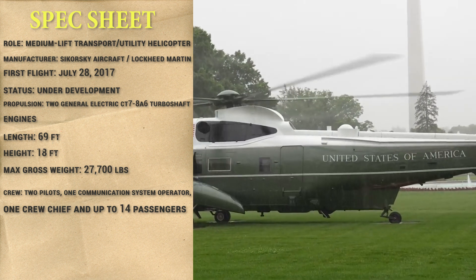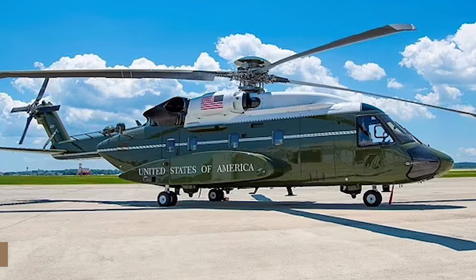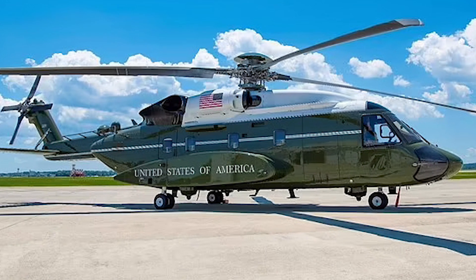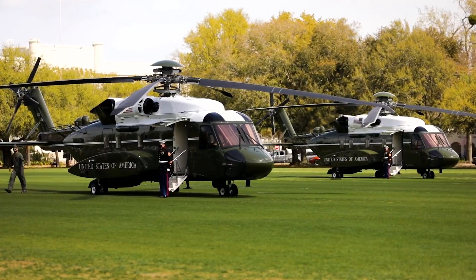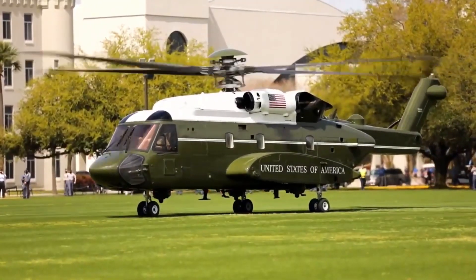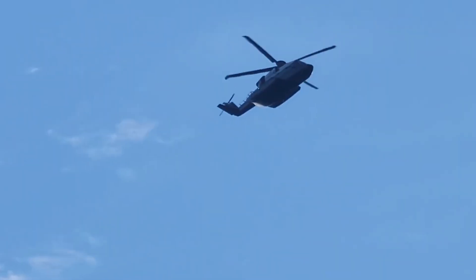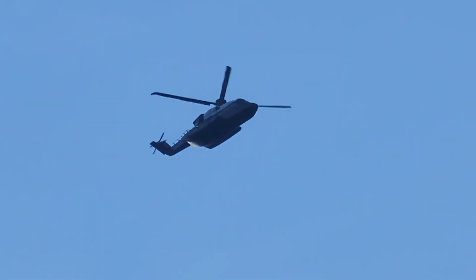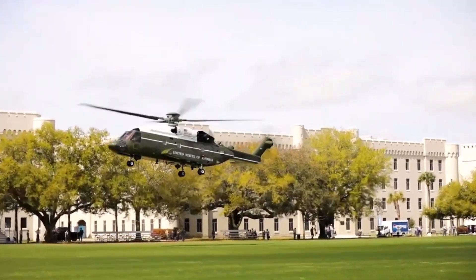What is the technology behind this aircraft? Why is the VH-92 Patriot considered a revolution in aviation? This helicopter was specifically redesigned to transport the U.S. President. Discover what makes this advanced aircraft stand out, from its cutting-edge features to its impressive capabilities. Join us as we explore why the VH-92 Patriot is a force to be reckoned with in the skies.